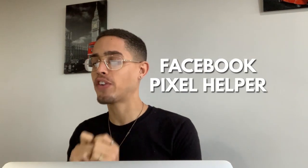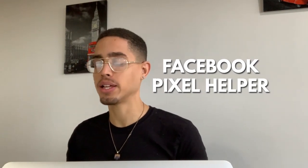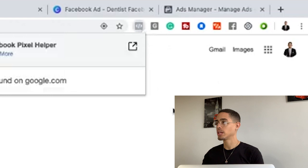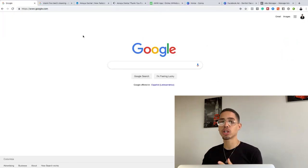What are we going to be leveraging? We're going to be leveraging something called the Facebook Pixel Helper. That is a Google Chrome extension. What you're going to do — it will be in the resources section — is download this Chrome extension. You're going to leverage it to see if a specific code is on different businesses' websites.